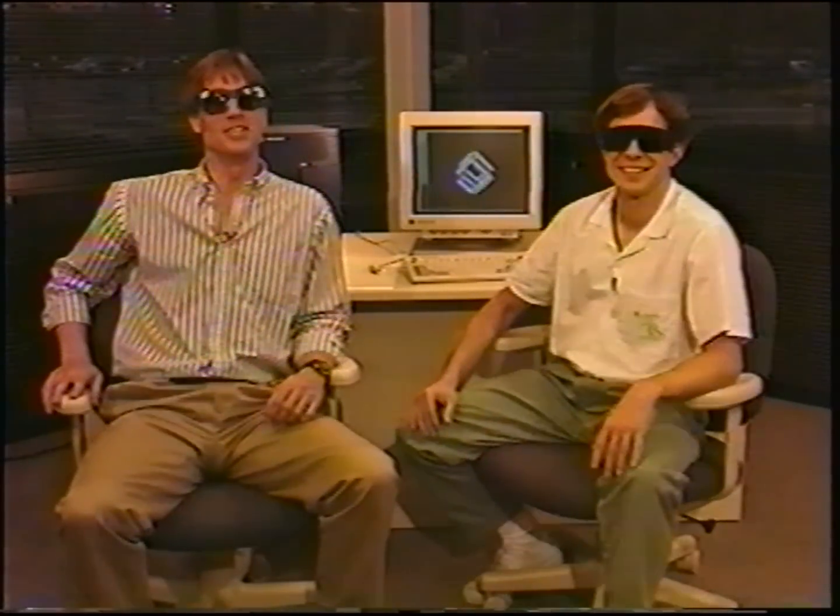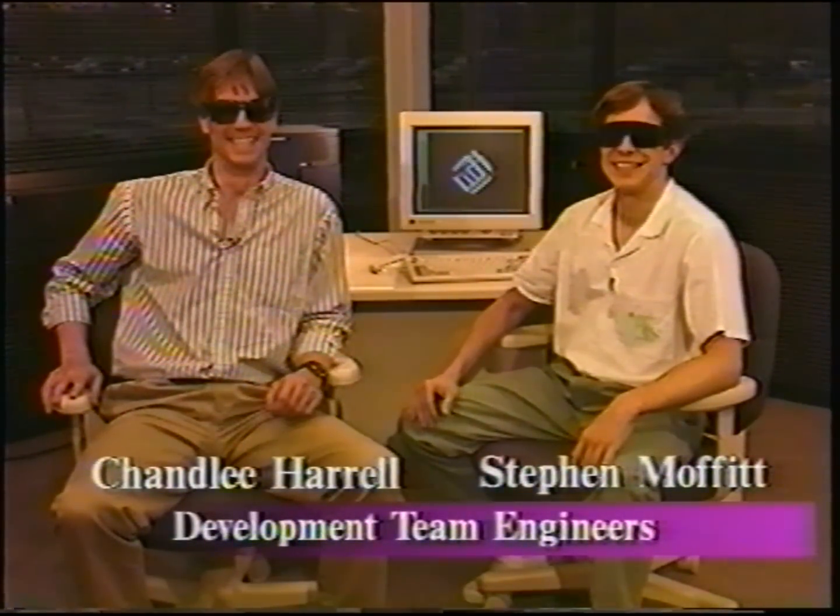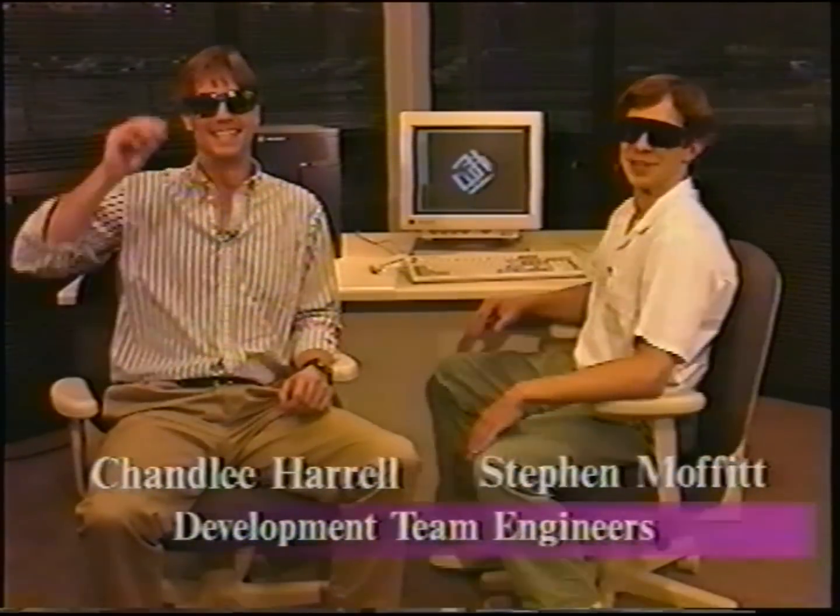We've got a great new machine to show you from ESD Engineering. Let's take a look at some demos.